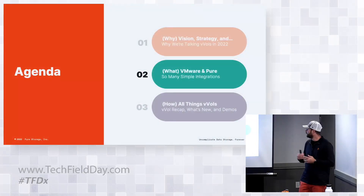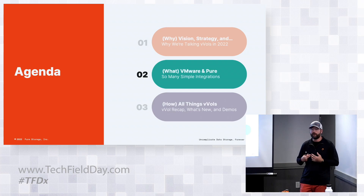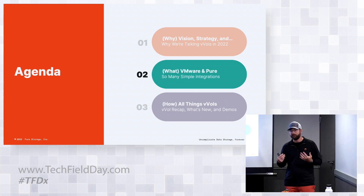As we jump into the second section, we're going to focus on some of the technical things that VMware and Pure do together. Andrew covered the why - the vision, the strategy, why we're seeing customers looking at adopting this.